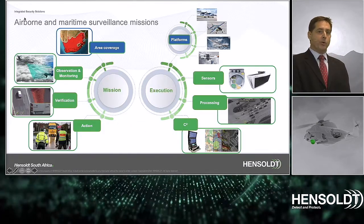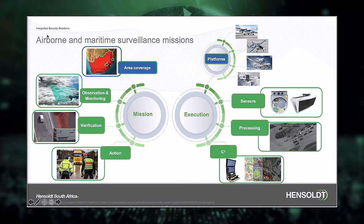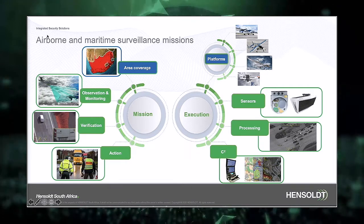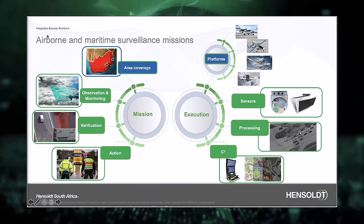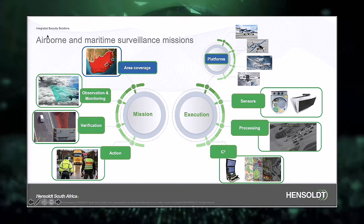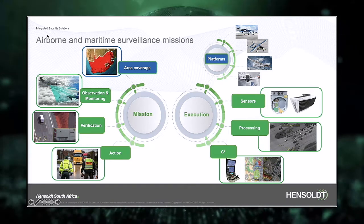The four missions of airborne and maritime surveillance are to cover the area, provide observation and monitoring, extract the information, and initiate action if necessary. The execution of these missions is performed by aerial platforms, image processing, and an integrated command and control system. The following slides will add a little more detail to each of these roles.